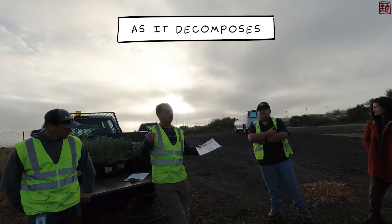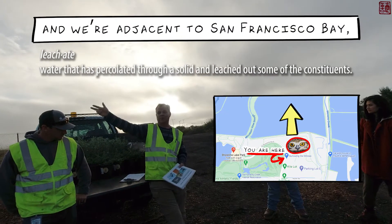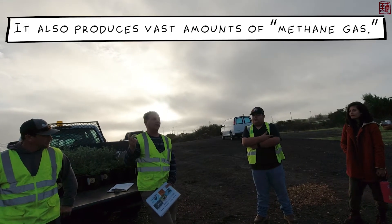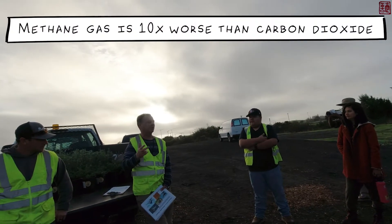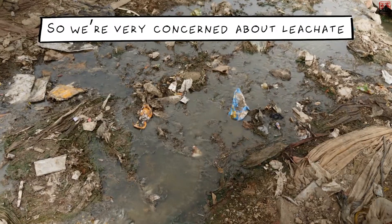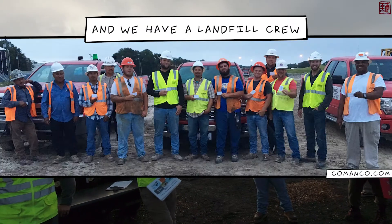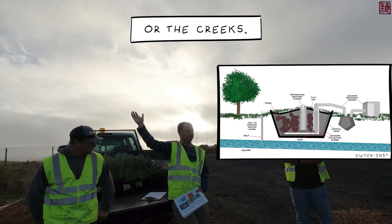The problem with trash is that as it decomposes it produces leachate, and we're adjacent to San Francisco Bay and two creeks — Stevens Creek on this side, Permanente Creek on this side. It also produces vast amounts of methane gas, which is ten times worse than carbon dioxide as a greenhouse gas. So we're very concerned about leachate leaving the landfill. We have monitoring points surrounding the entire landfill and a landfill crew which monitors them to make sure no leachate is escaping into the bay or the creeks.